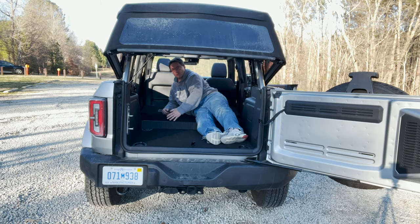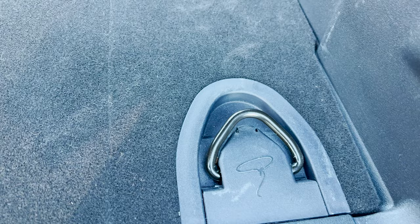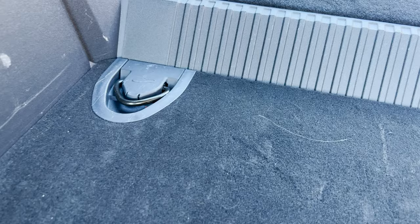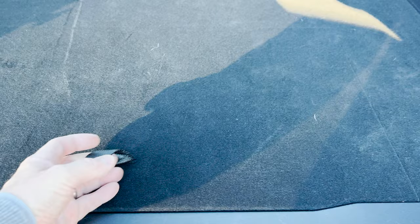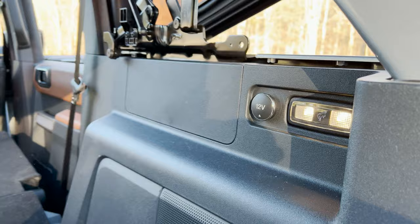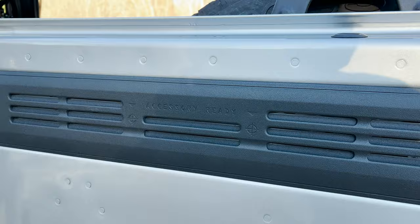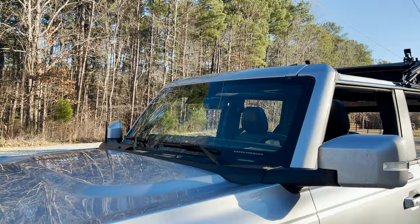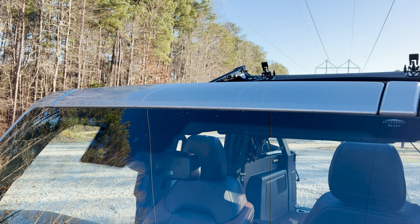And if you want more Easter eggs — look here, there are lasso tie-down hooks in the cargo floor, four of them. Underneath the floor we've got a storage bin, jack equipment, a 12-volt circular port, and another Bronco logo Easter egg. Look at all that room — it's also accessory ready, and you can see '1966' referenced there. It's accessory ready up here and over there too — get your light bar ready and put it right up there.